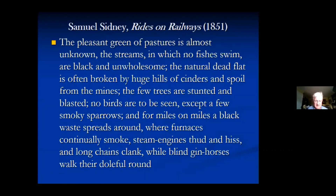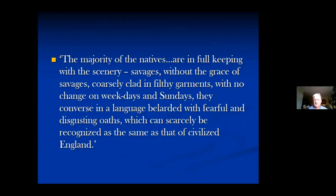These negative descriptions start really in the 1830s. One of the most bitter is in a book by Samuel Sidney called Rides on Railways, designed for middle-class railway travellers. His description reads: 'The pleasant green of pastures is almost unknown. The streams in which no fish swim are black and unwholesome. The few trees are stunted and blasted. No birds are to be seen except a few smoky sparrows. For miles on miles a black way spreads around where furnaces continually smoke. Steam engines thud and hiss and long chains clank.' He then describes the people as 'savages without the grace of savages, coarsely clad in filthy garments, conversing in a language belarded with fearful and disgusting oaths, which can scarcely be recognised as the same as that of civilised England.'